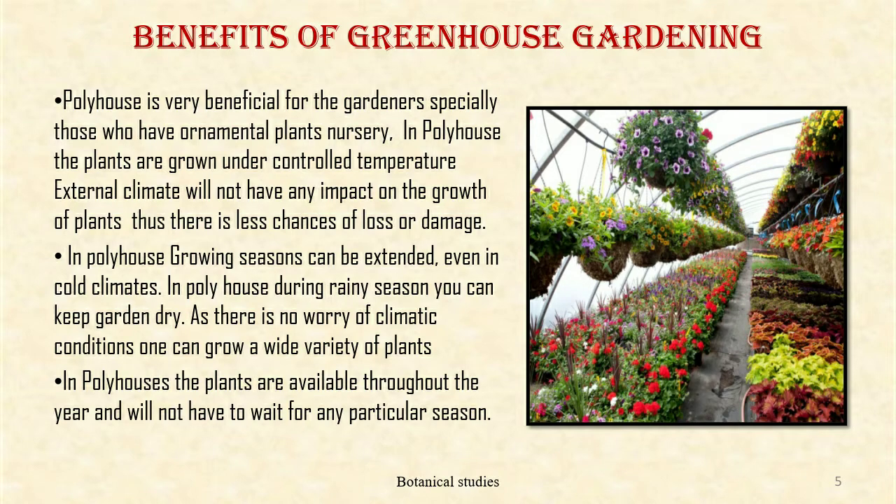In poly house, during the rainy season, you can keep the garden dry. As there is no worry of climatic conditions, one can grow a wide variety of plants. In poly houses, the plants are available throughout the year and you will not have to wait for any particular season.